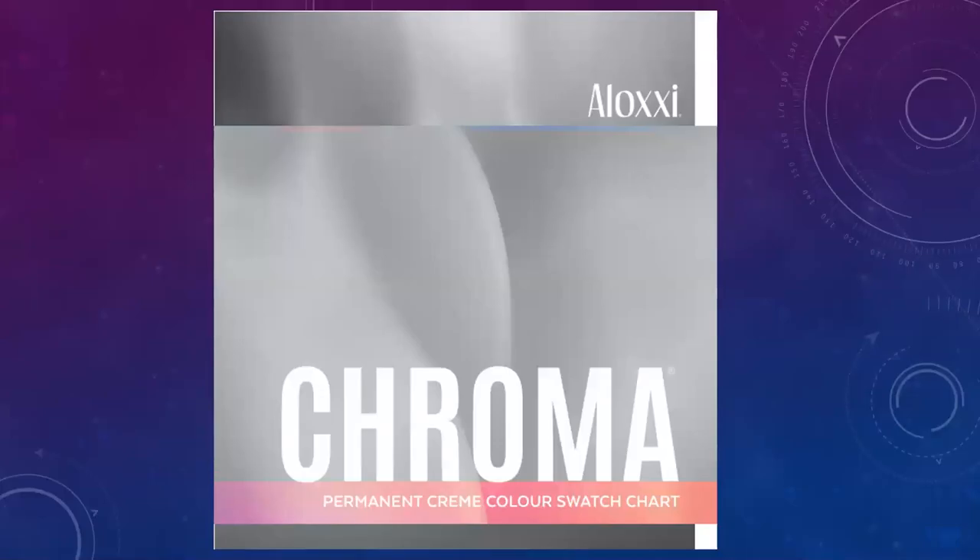Welcome back everyone. This is Marie with your new school. Today's focus is going to be on Aloxi Chroma, which is the permanent hair color in the Aloxi line.